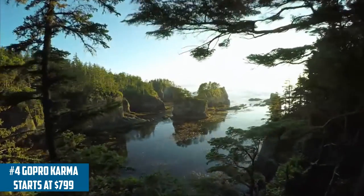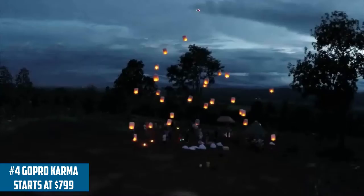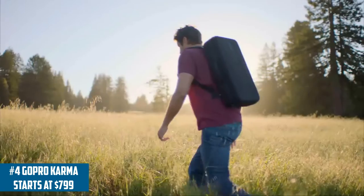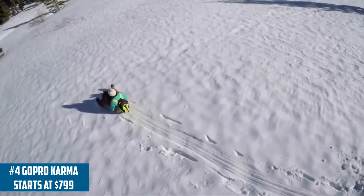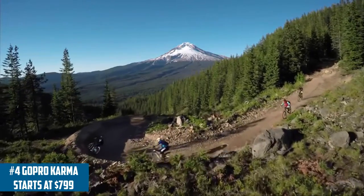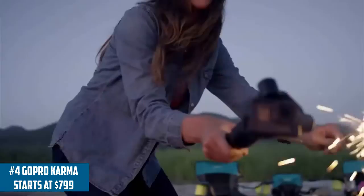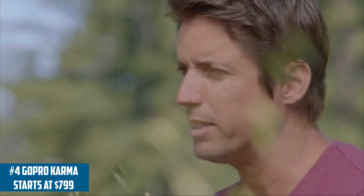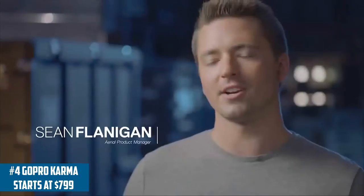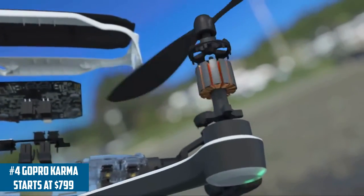Coming in at number 4 is the GoPro Karma. This may be a controversial decision putting it over the Mavic, but I do think this drone is better overall. When you add the Hero 5 Black Edition camera, it outputs 4K and the quality looks amazing. With the Hero 5 Black Edition it runs $1,099 for the drone and camera, or $799 for the drone by itself. You also have the option to choose the new GoPro Session, which puts you right at $1,000 — the same price point as the DJI Mavic.